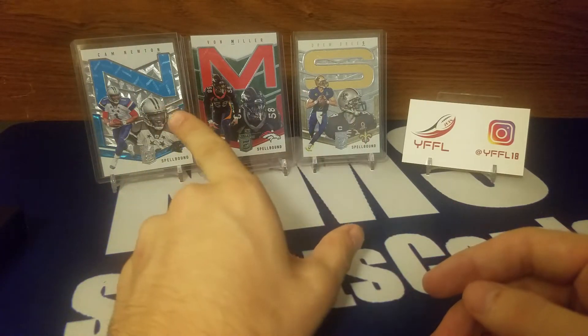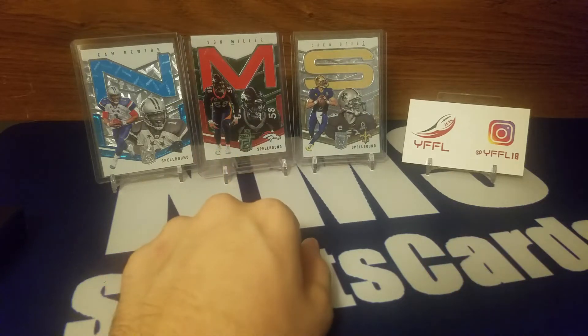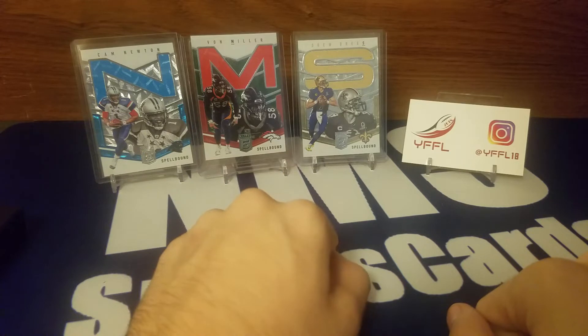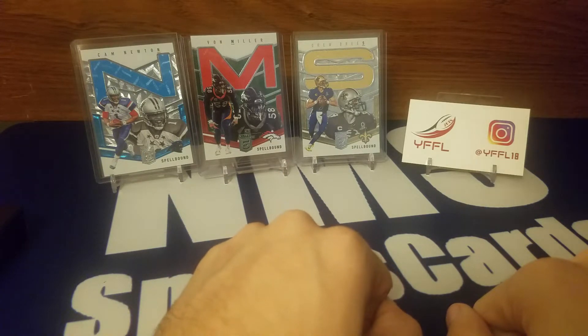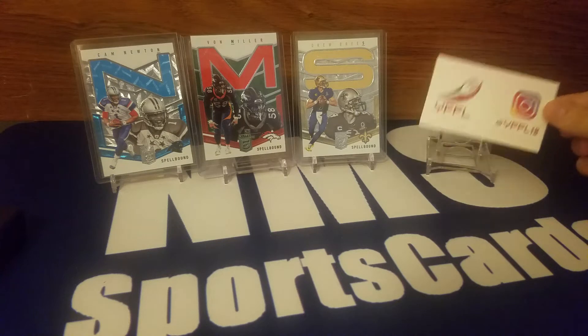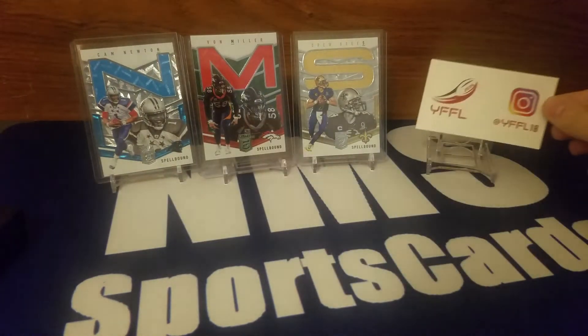First of all, in the background you'll see NMS — I completely stole his idea from corner kick Lucas, so all the credit goes out to him. But I was able to grab all the letters off of eBay and get it set up before him, so I got to it first. But it was completely his idea, so there you go.